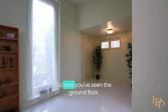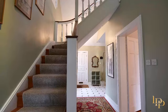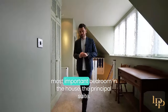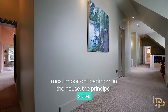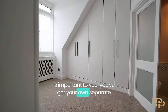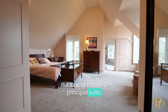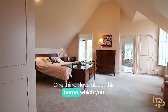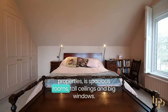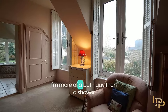Now you've seen the ground floor, I'm going to take you upstairs. Before I show you the three bedrooms to the right of the property, I'm going to take you straight to the most important bedroom — the principal suite. If you're here as a couple and privacy is important to you, you've got your own separate bathrooms and dressing rooms, which is fantastic. One thing I love about this home, which you don't really see in a lot of London properties, is spacious rooms, tall ceilings, and big windows — and this principal suite has it all.